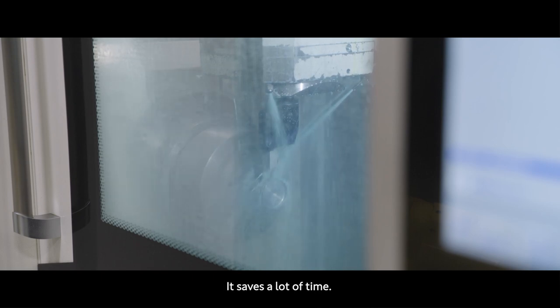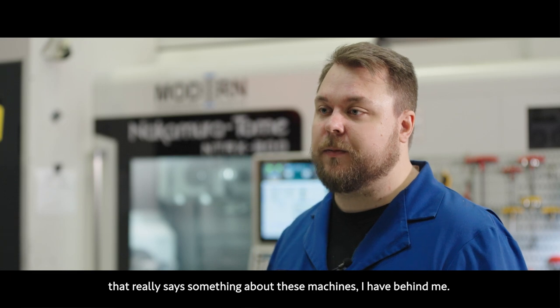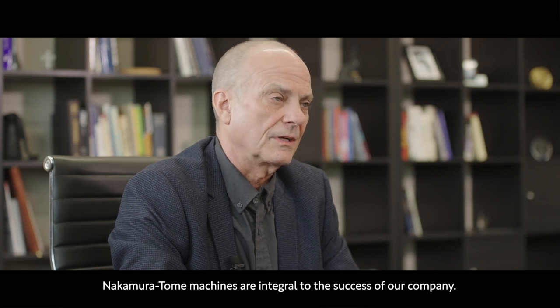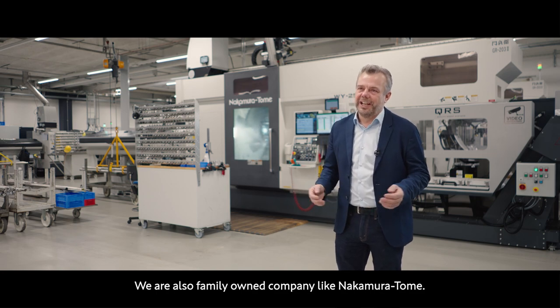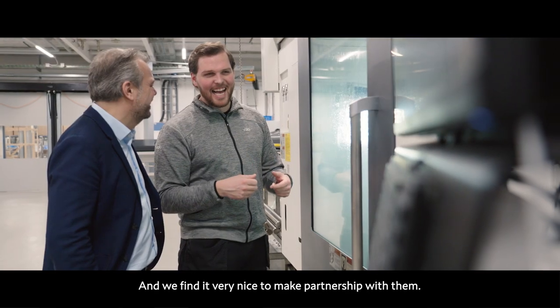For confidence — to be able to leave a machine running — that really says something about these machines. Nakamura machines are integral to the success of our company. It makes our company a better company. We are also a family-owned company like Nakamura, and we find it very nice to make a partnership with them.